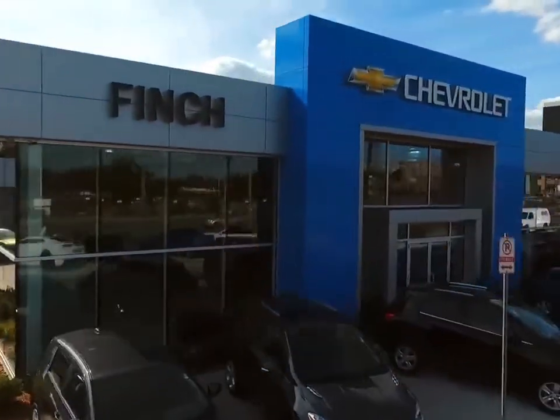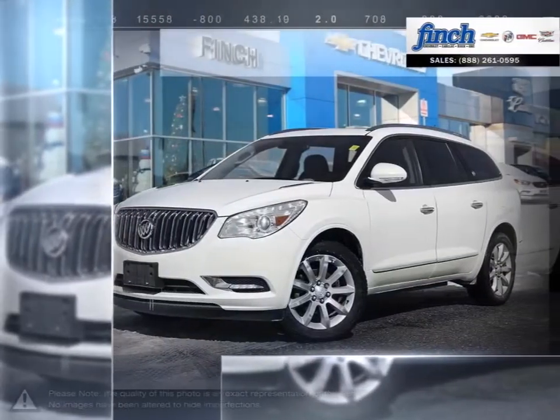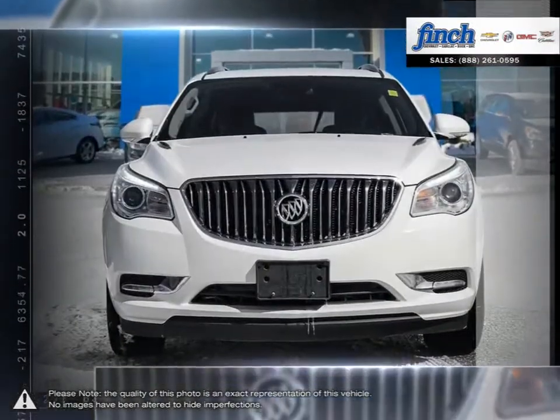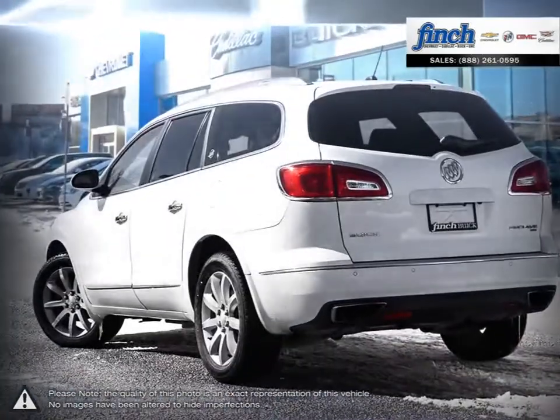Welcome to Finch Chevrolet. Today we're looking at a 2015 Buick Enclave. The Enclave is the finest luxury crossover SUV you can buy with smarts, protecting you with a range of advanced high-tech safety features. The Buick Enclave surrounds you with refinements that will have you looking forward to every drive.